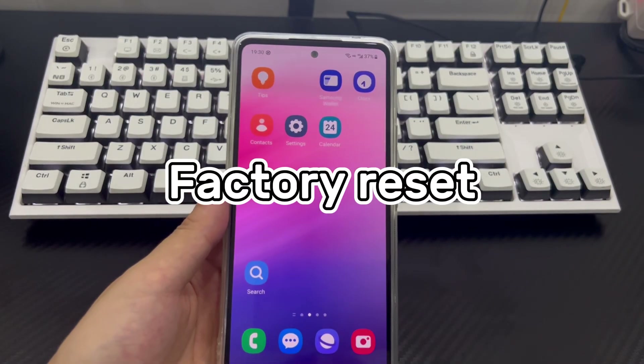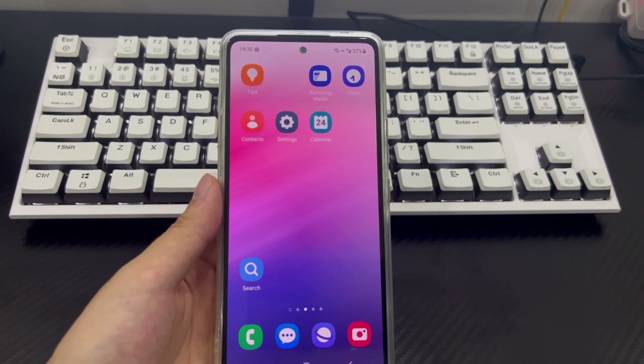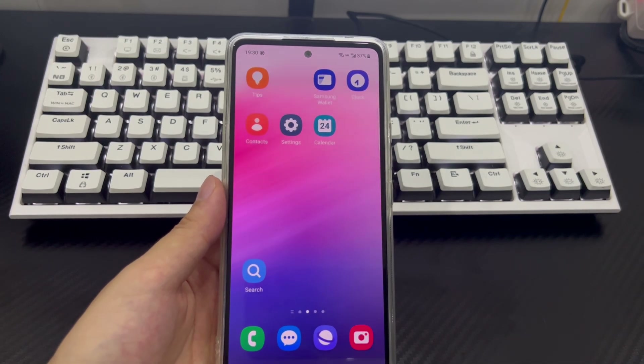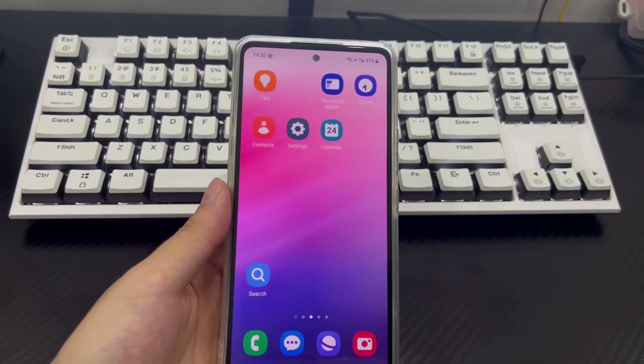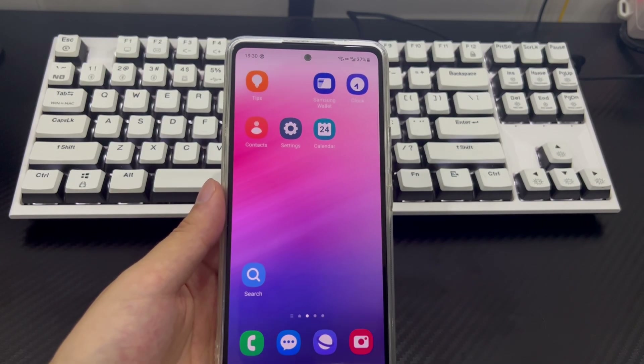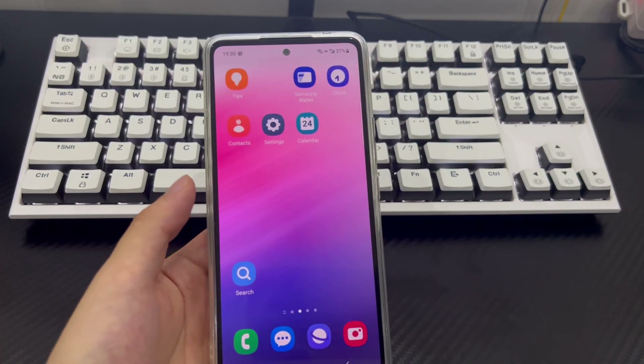Method 7 is a factory reset. If a software issue is causing the Android phone audio not working issue, a factory reset can resolve it — this is the ultimate solution. However, a factory reset will also delete all data on your Android phone. If you have data you need, back it up before performing the factory reset.